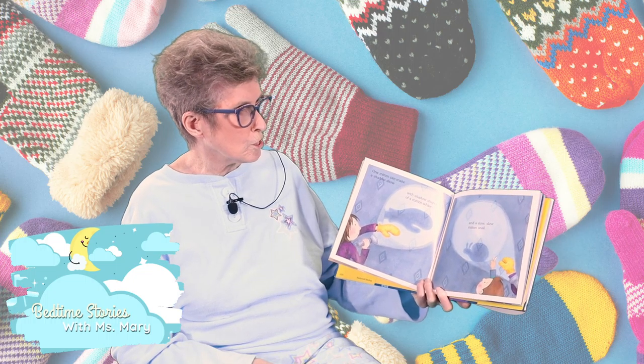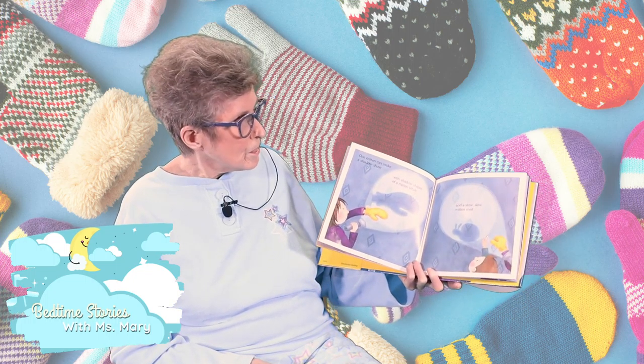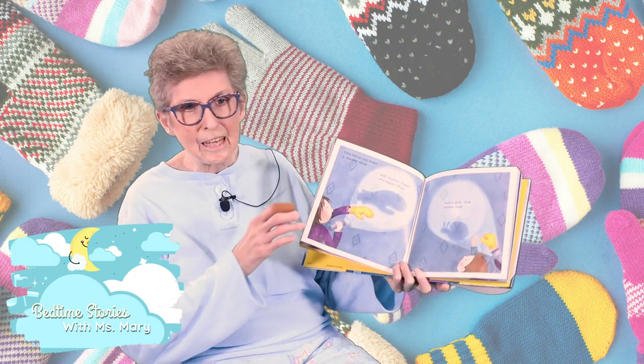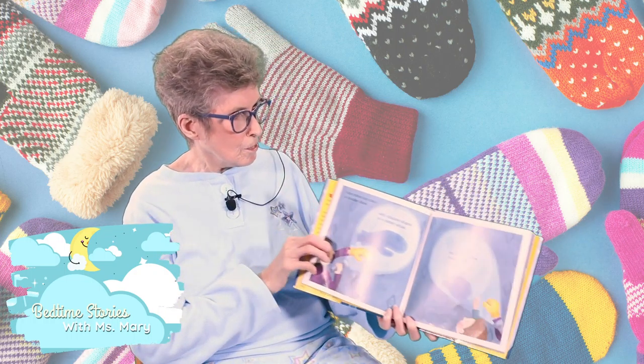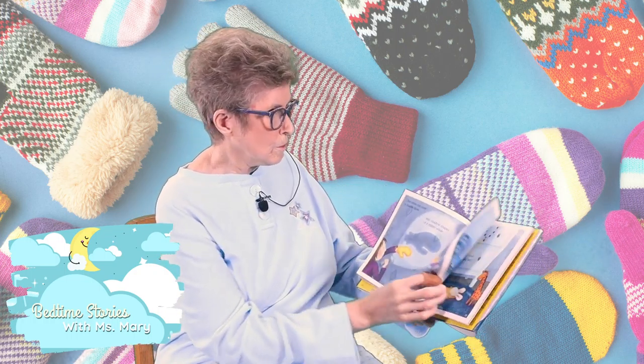And a slow, slow mitten snail. Looks like he had to have a little help to get his little head right. He's so cute. Look at all you can do with a mitten.